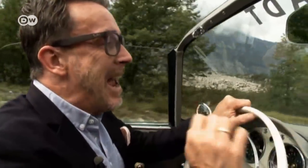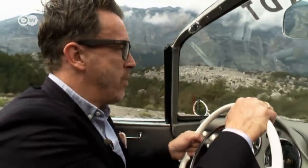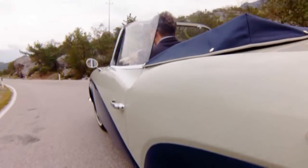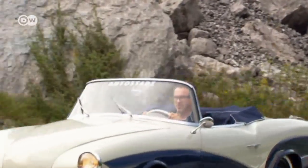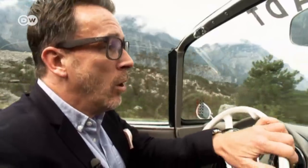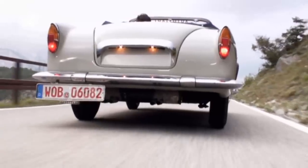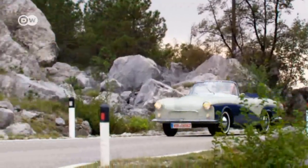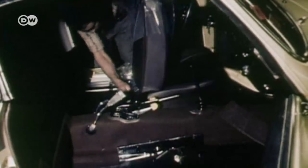After VW launched the Karmann Ghia — its own sports car based on the Beetle — they tried to make life difficult for even the smallest competitor, including Romitsch. Volkswagen stopped supplying him with separate chassis. Having to buy complete models was far more expensive and dismantling them was hard work. Eventually VW stopped selling him cars altogether, and Romitsch had to resort to middlemen and the black market to get the Beetles he needed. Volkswagen was simply too big to challenge — in just the first year VW made 10,000 Karmann Ghias, while four years' production of the Lawrence amounted to just 85 units.